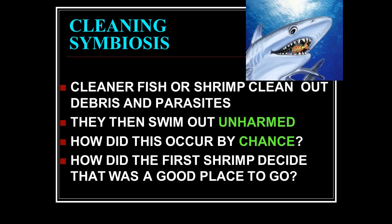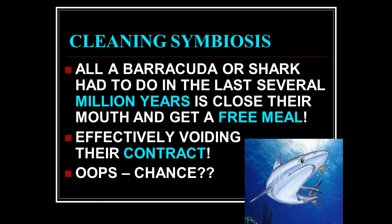What was the first cleaner fish that decided that was a nice place to go? Because what happens to anything else that goes near the mouth of a shark? It gets eaten. All that has to happen over thousands or millions of years is for the shark to just clamp down — free meal — and the contract would be over. There would be no future cleaner fish and no future symbiotic relationship. This only works because both the specific cleaner fish and the shark are pre-programmed to recognize one another and to do what they're programmed to do.